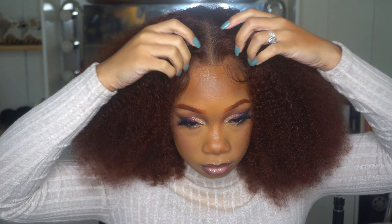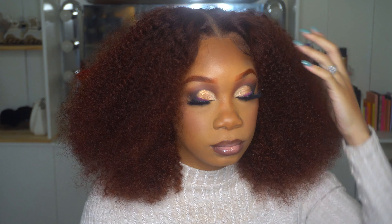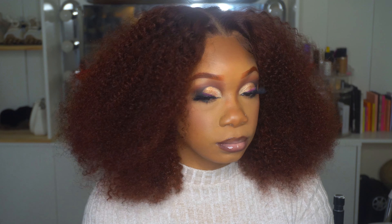What's up everybody, welcome back to my channel, it's your girl Imani. Thank you so much for tuning in and don't forget to subscribe if you fall in love with this look the way I did.